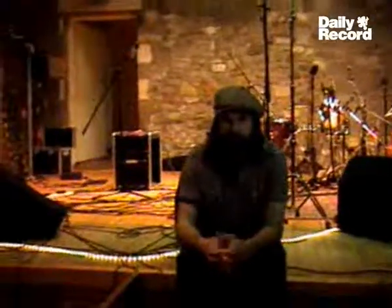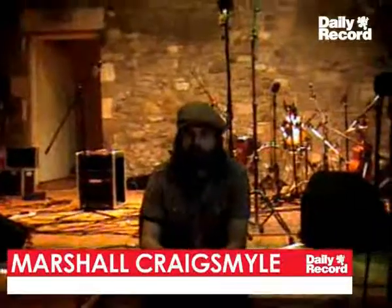Hi, I'm Marshall and I run Old Mill Recording Studios. This is the live room in the studios. Sorry, it's a bit of a mess — I had a band over the weekend.